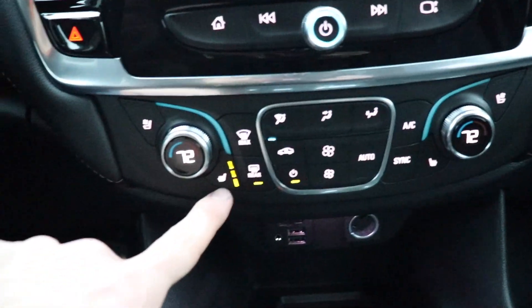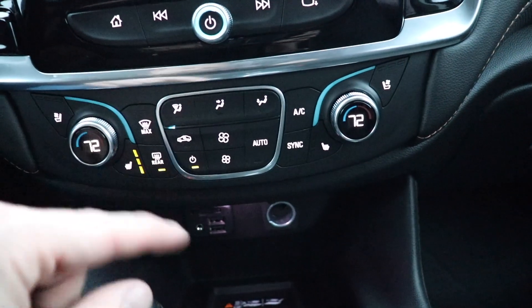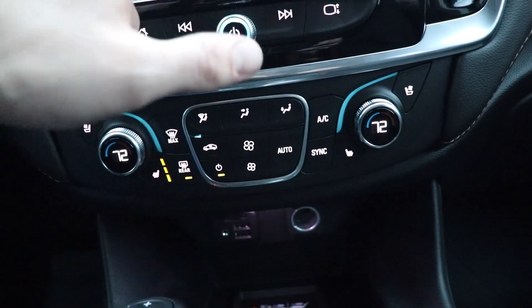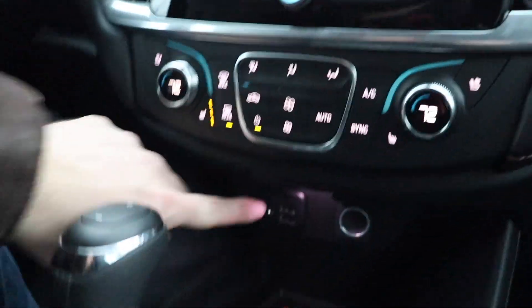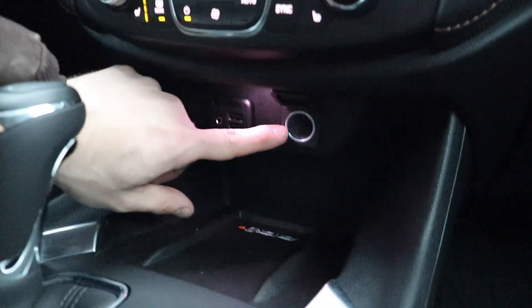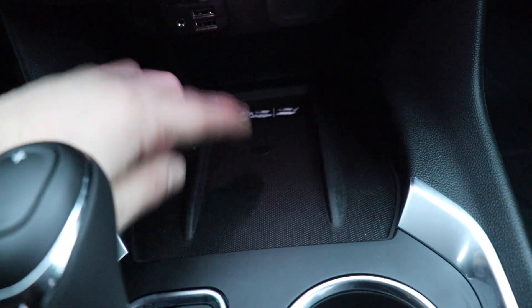This vehicle does have heated as well as ventilated seats for the driver and passenger, and dual zone climate as well. All of your climate controls are right here as well as up on the touchscreen display. Down here you have an SD card reader, auxiliary jack, two USBs, and a 12-volt outlet. There's also a wireless charging mat right here, so if your phone has that capability you're good to go.